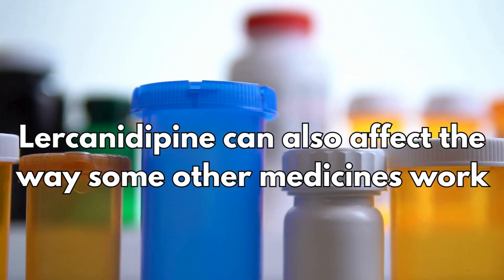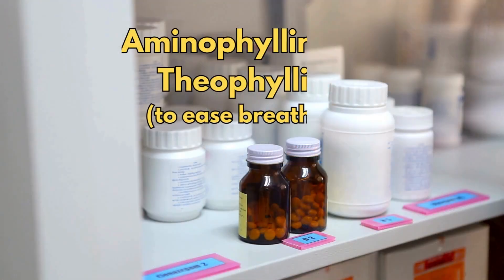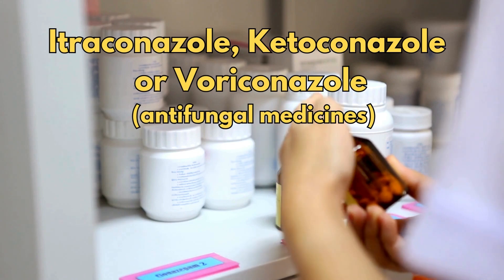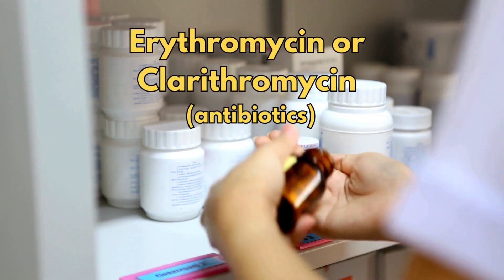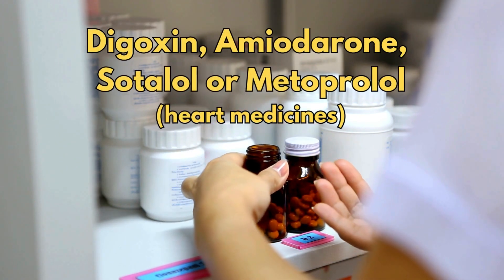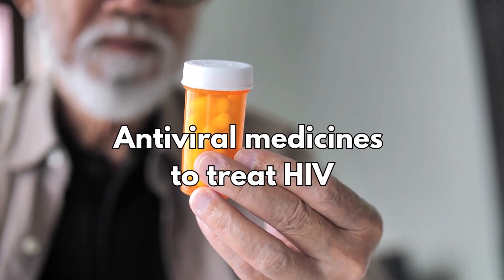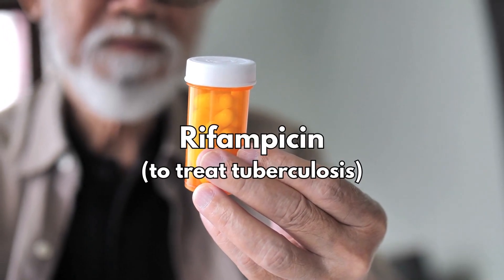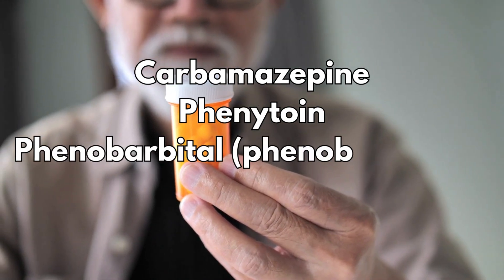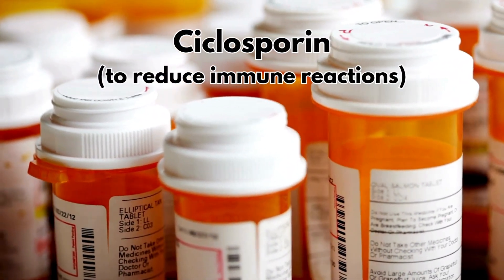Some medicines can affect the way lacidipine works, and lacidipine can also affect the way that some other medicines work. So tell your doctor or pharmacist if you're taking aminophylline or theophylline, itraconazole, ketoconazole, or voriconazole, erythromycin or clarithromycin, heart medicines such as digoxin, amiodarone, sotalol, or metoprolol, antiviral medicines to treat HIV, rifampicin (a medicine to treat tuberculosis), carbamazepine, phenytoin, phenobarbital, or primidone, or cyclosporine (a medicine to reduce immune reactions).